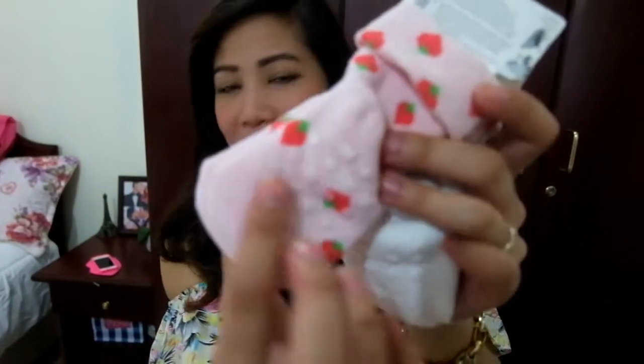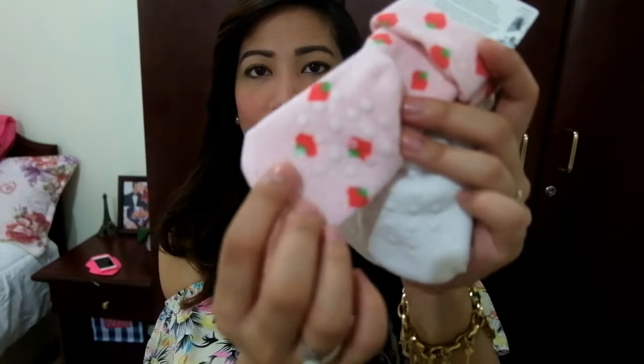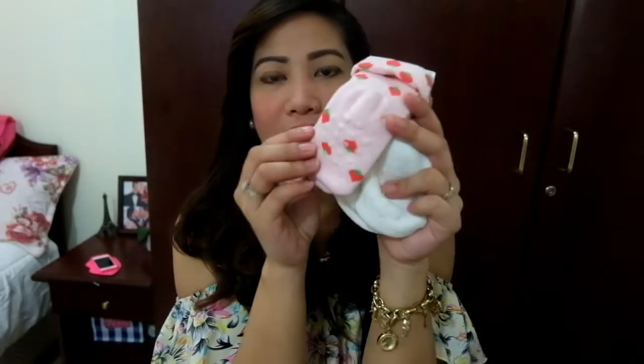And at the back there are some — I don't know how to call it exactly — but they are like a grip so that when the baby wears them, he wouldn't slip on the floor, if that makes sense.